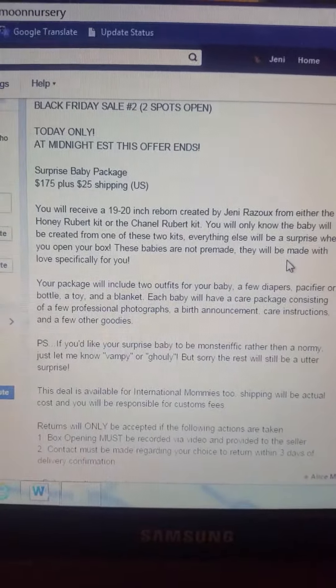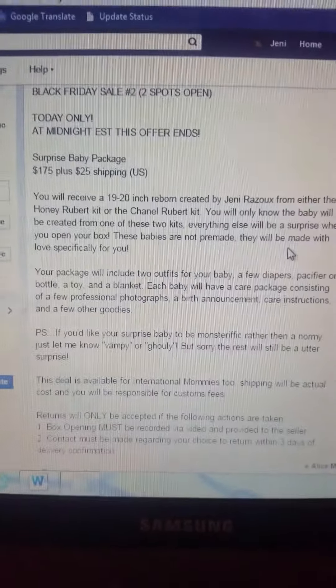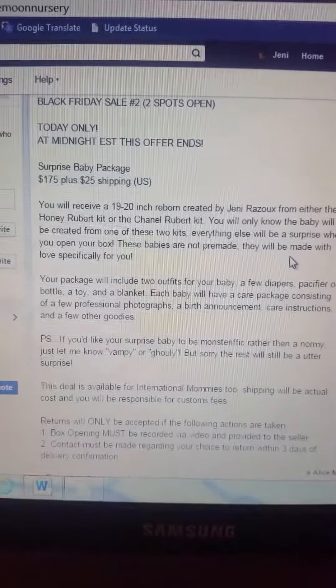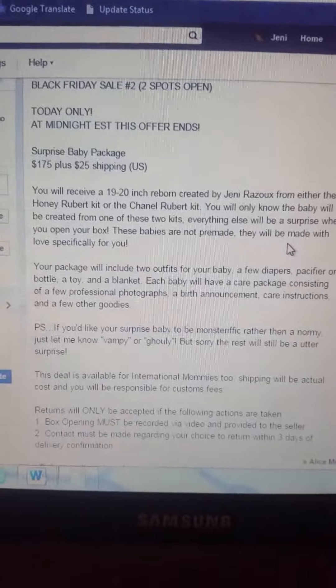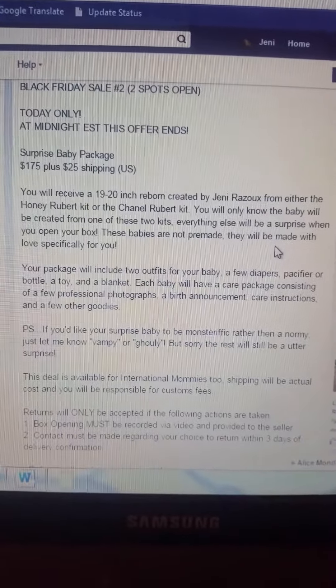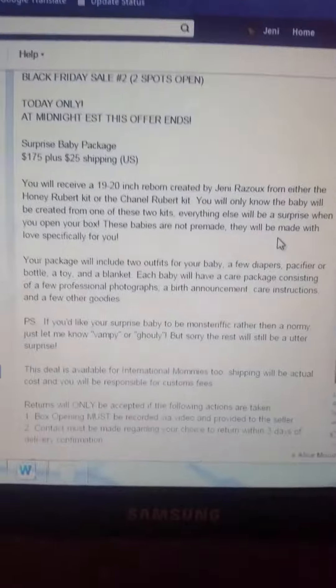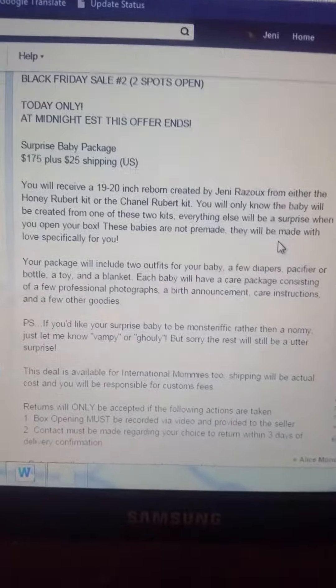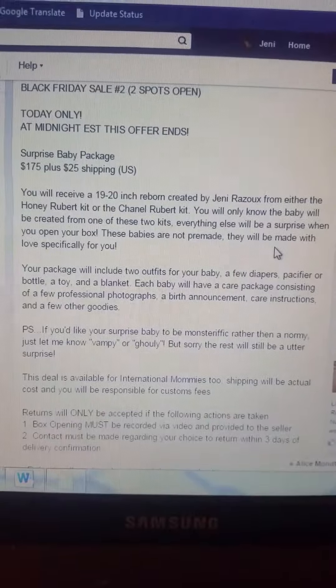Hey guys, it's Jenny from Little Moon Nursery. I thought maybe I should post these deals on Facebook as well so everybody can kind of see what's going on. I'm doing a Black Friday sale just a week early because I actually go out for Black Friday, so I won't be home to put up these deals at all. So here we go.